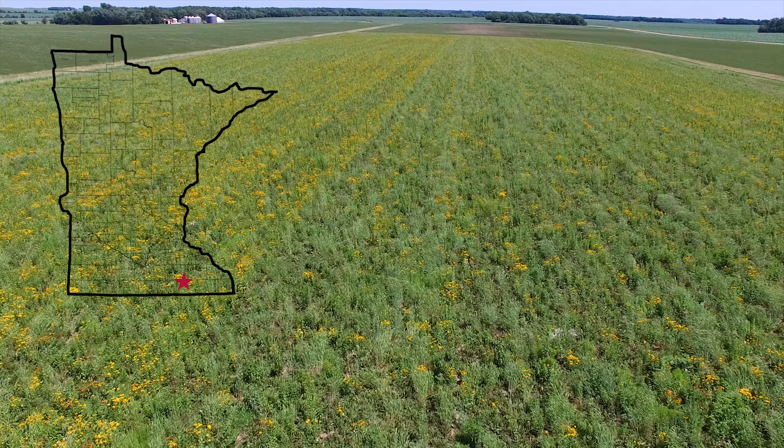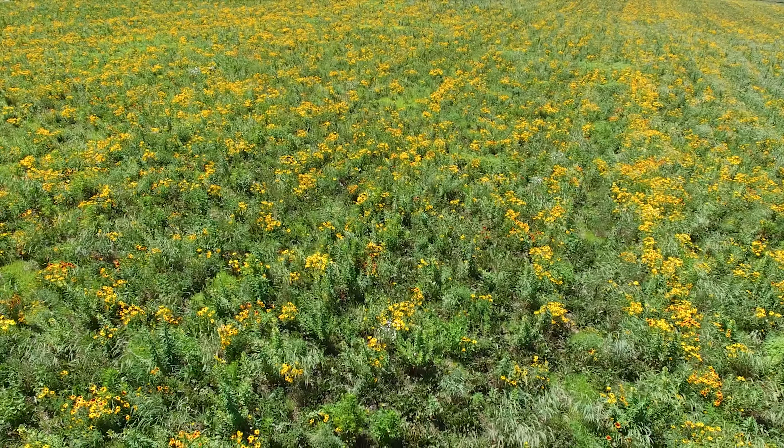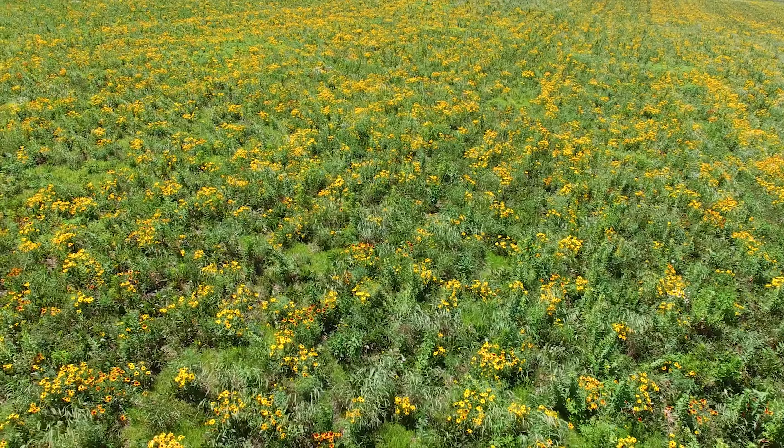Hi, my name is Brian DeVetter. I'm a district conservationist with the Natural Resource Conservation Service office out of the Austin Field Office. Currently, we are out in rural Mauer County on Marvin Steer's property. We have 100 acres of CP42 pollinator habitat.